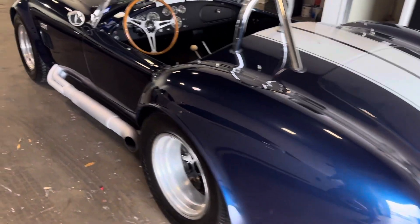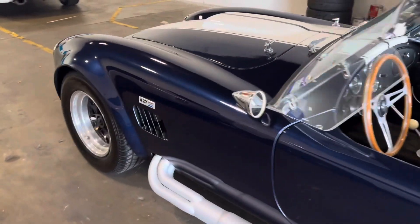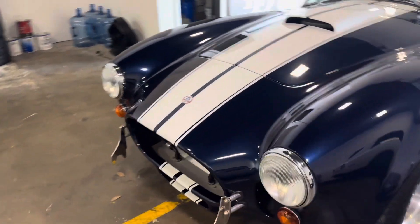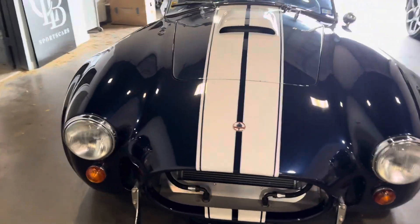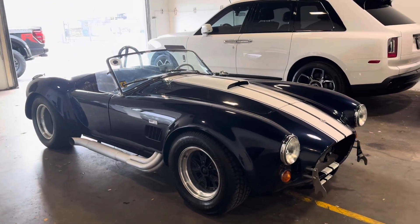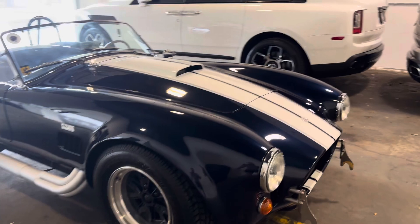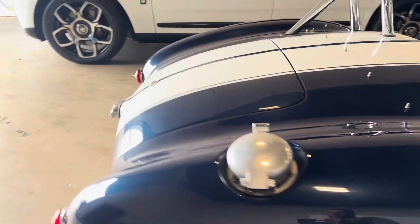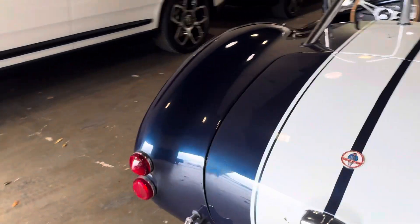The walk around of our 66 ERA 427 Cobra. Mechanically this is an awesome car. Cosmetically, we'll call it a driver. Paint for the most part is not bad — we just detailed it.